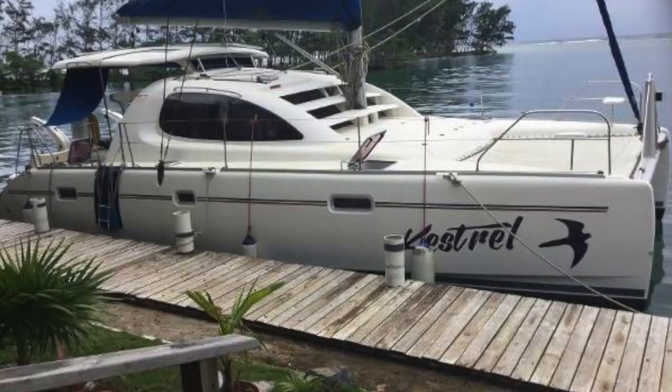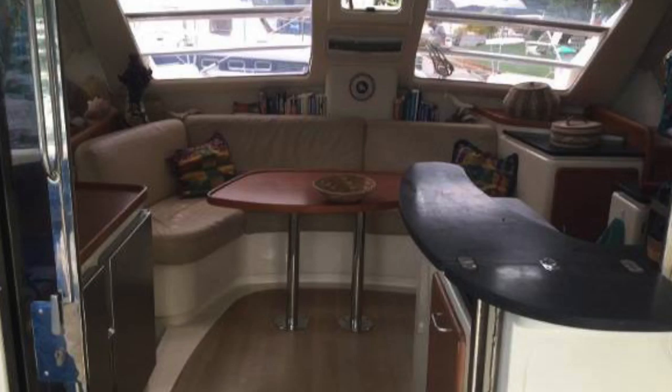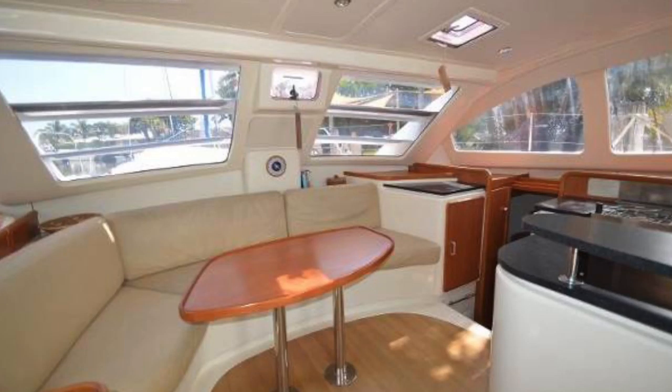Number one for me for the month of March in catamarans under $250,000 is a Leopard 40 located in Fort Lauderdale, Florida, asking $249,000. The boat is equipped with solar, a new windlass, LED lighting throughout, custom cockpit cushions, and new running rigging — it's a really well-upgraded boat. She also comes with a 12-foot RIB with a 15-horsepower two-stroke outboard.